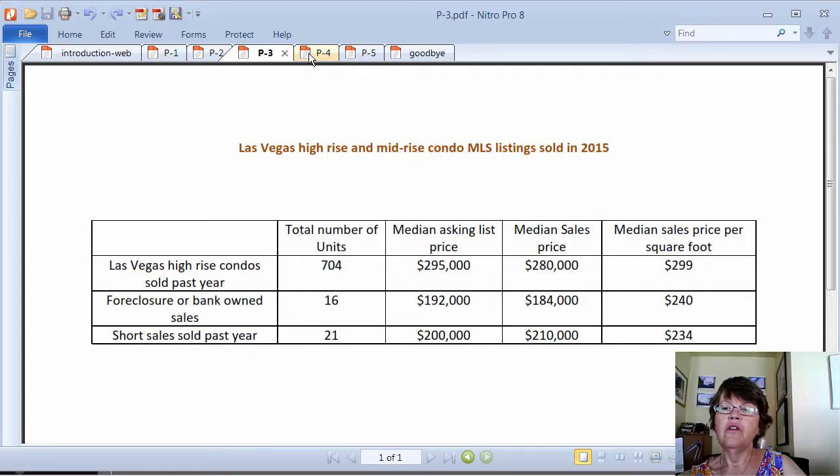In the Great Recession, sales prices for luxury high-rise condominiums around the Las Vegas Boulevard, or the Strip, dropped drastically to 35 to 50% of the original building cost. However, recovery started in 2012 and prices are up sharply since, but are still far below replacement costs and will go up as demand increases.